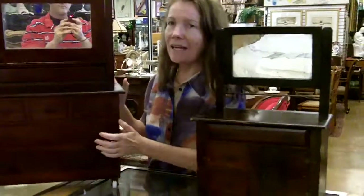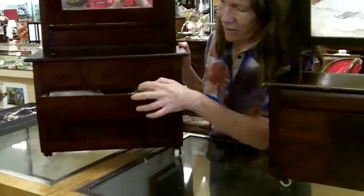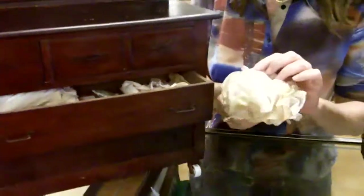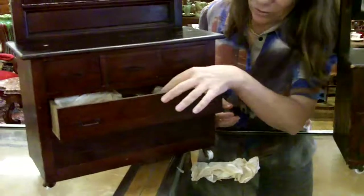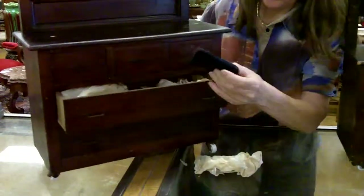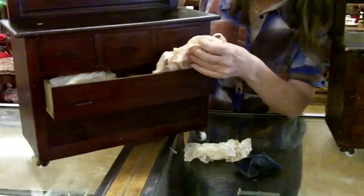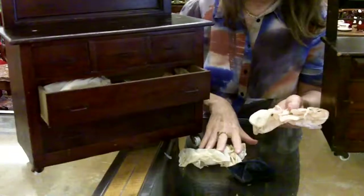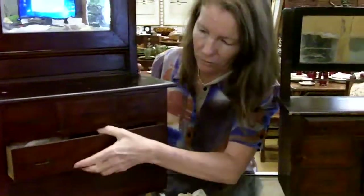As an added interesting thing, when you open the drawers they are stuffed full with old doll clothes. So this was a little girl's, and I can see things from the different eras. It looks like there's some things that were older, and then maybe this had been her grandmother's or her mother's and then hers, because there's some clothing from the 50s and some clothing that is older.